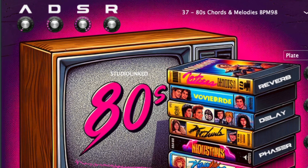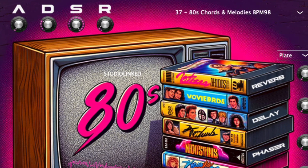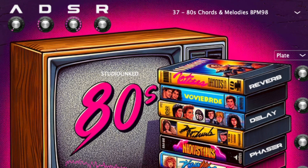So there you have it — 80s VST. Get your copy now at studiolink.com, and for a discount, type in coupon code 1980. Enjoy.